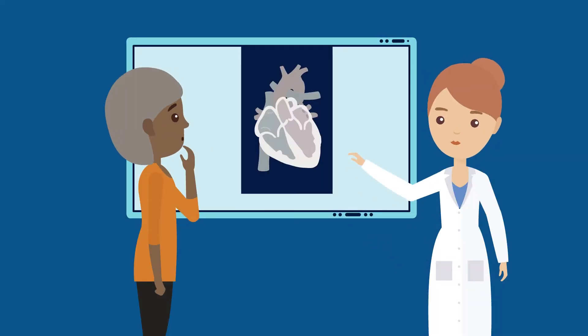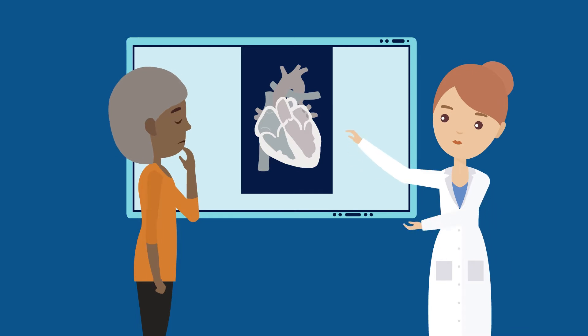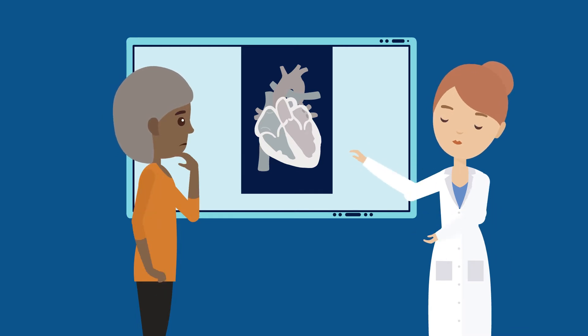The procedure presents a treatment option for patients who may not be eligible for open heart surgery due to risk factors. Here's how it works.